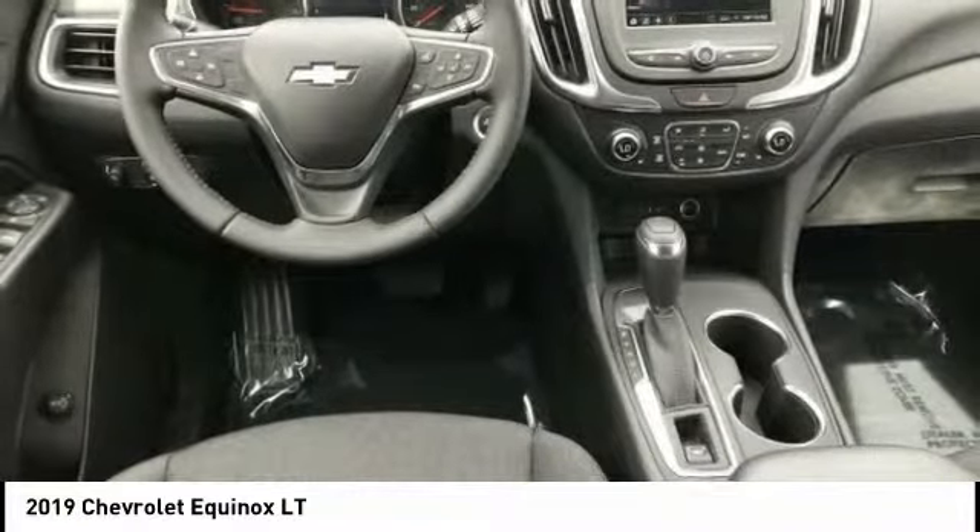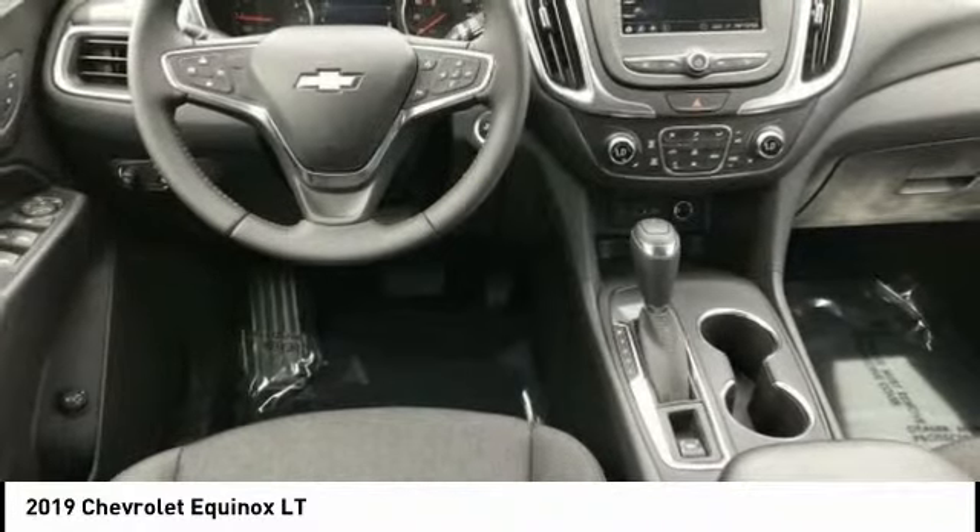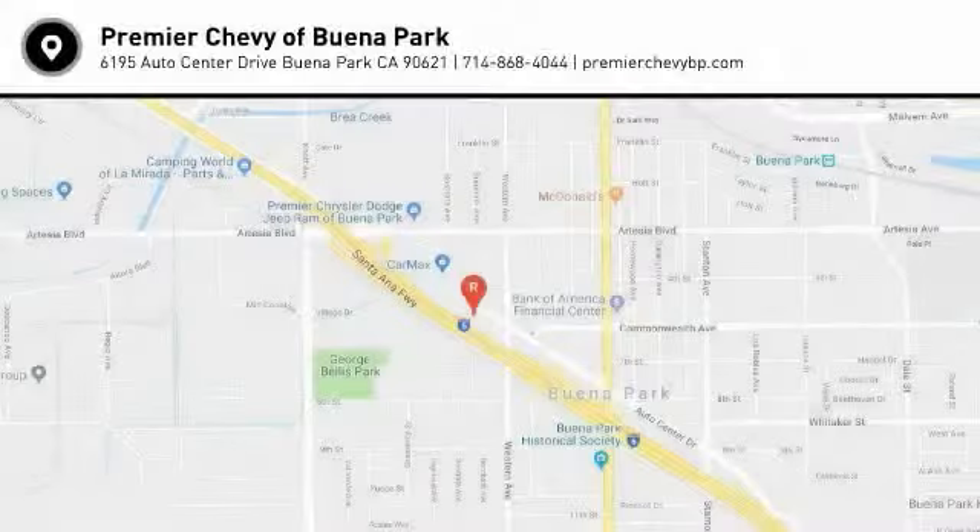Keyless entry, Bluetooth, adjustable steering wheel, driver airbag. Searching for a dependable vehicle that looks great too? You've found it, so stop in today.